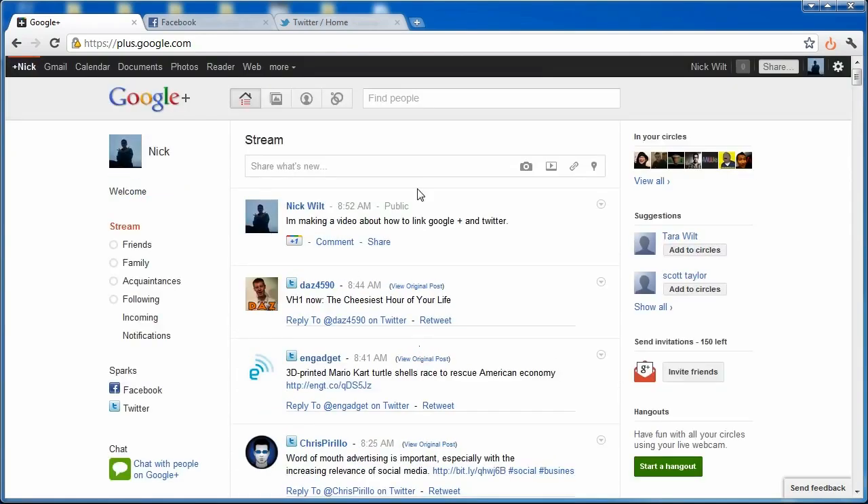That's pretty much it. All you need to do to link your Facebook, Twitter, and Google Plus accounts is download the Start Google Plus extension for Google Chrome, Safari, or Firefox. Note that this will not work on your mobile phone since Google Plus isn't fully public yet. But if you're on a desktop browser, this should work fine. Thanks for watching — the link to my Google Plus profile is in the description below. See you guys in the next video.